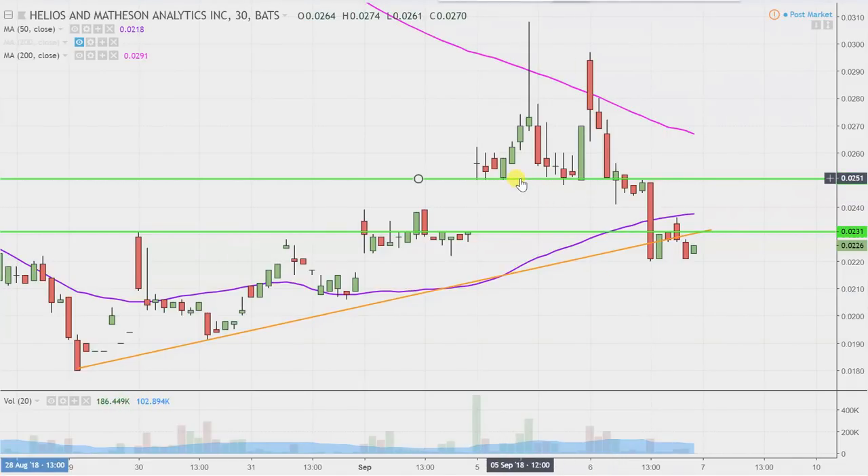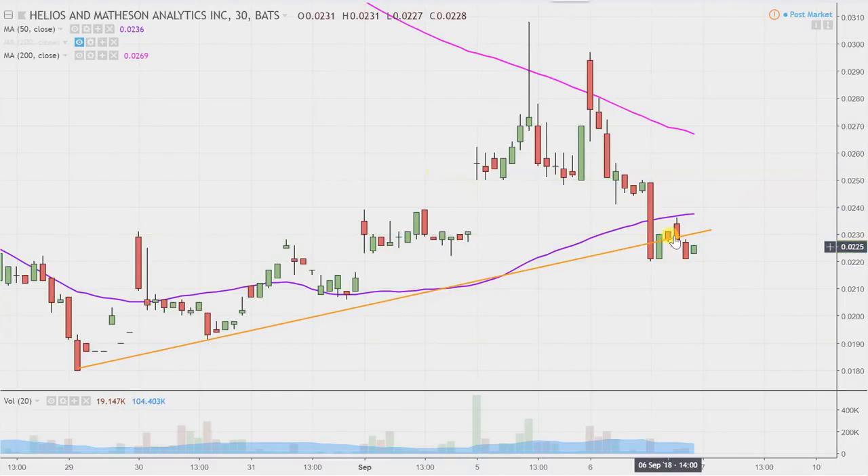I'm going to go ahead and delete these other lines so that we don't have clutter all over the place, and focus on the orange trend line. I've talked about how the bulls have, over time, been creeping upwards very nicely, building a nice overall uptrend. However, now that uptrend is threatened — in fact, right now you could argue it's already been destroyed because the price has closed down below that orange line.